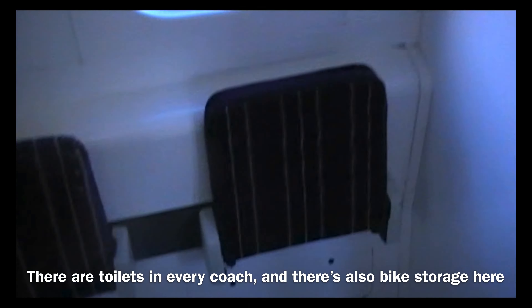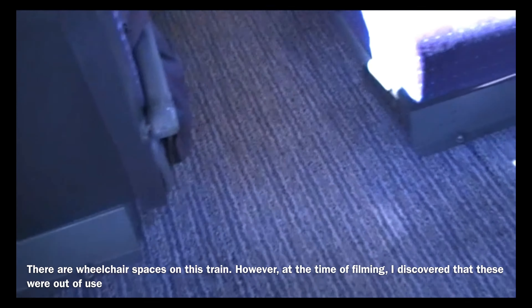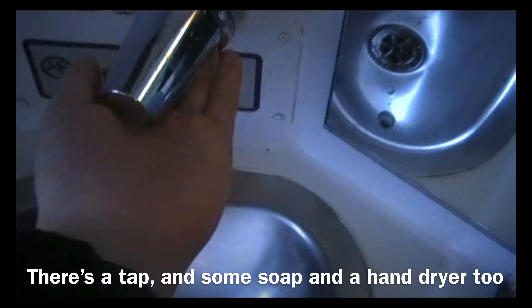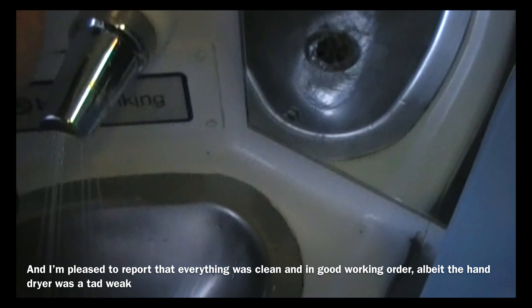Now it's time to take this opportunity to walk through the train. There are toilets in every coach, and there's also bike storage here. There are wheelchair spaces on this train, however at the time of filming I discovered that these were out of use. Now it's time for a toilet review of this train — there are buttons to open the door, close the door, and lock the door. There's also a baby changing table, a tap, some soap, and a hand dryer too. I'm pleased to report that everything was clean and in good working order, albeit the hand dryer was a tad weak.